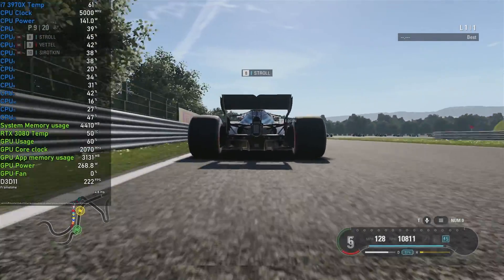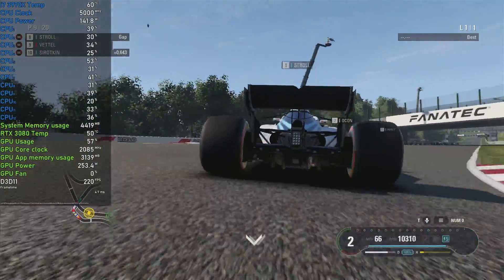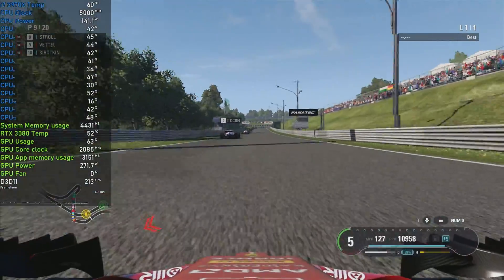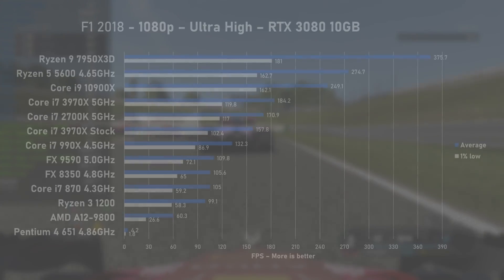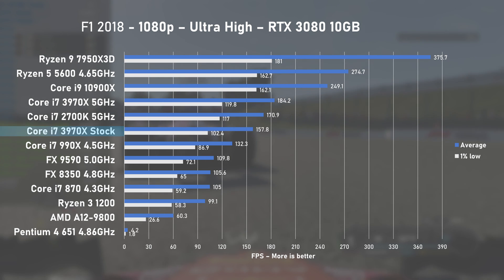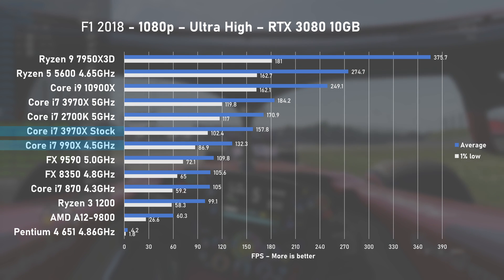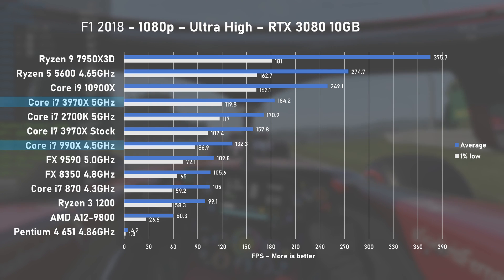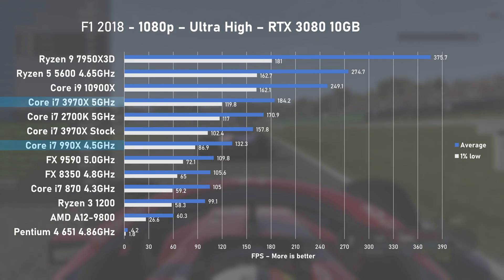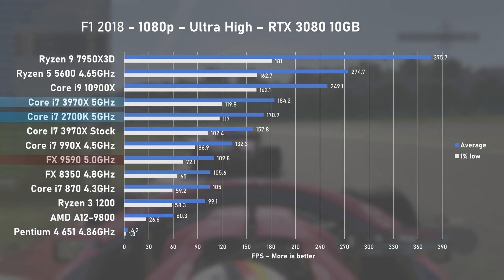Starting gaming tests with F1 2018 on the Japan circuit at ultra-high preset. CPU cores were only utilised to about 40% on average, and the GPU showed around 55% usage. At stock, the 3970X managed 157FPS on average, beating the first-gen i7-990X by 20%. At 5GHz, overclocking improved average FPS by 14% to 184, which was enough to beat the mainstream i7-2700K, while AMD's FX-9590 is really out of this league and around 40% slower.